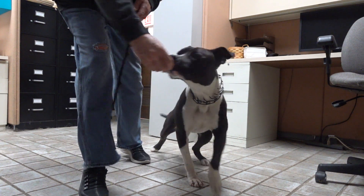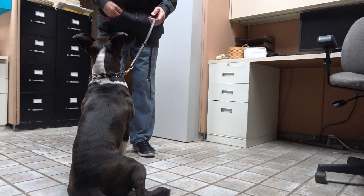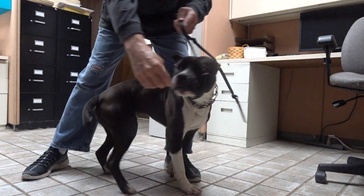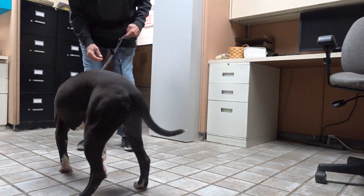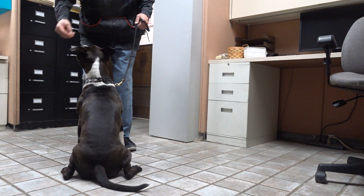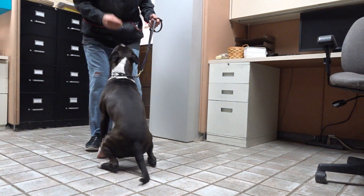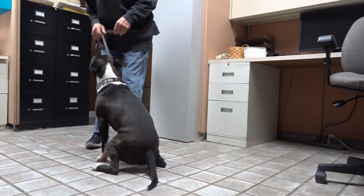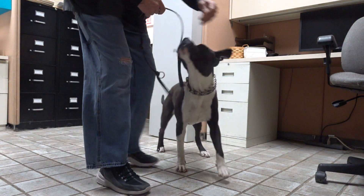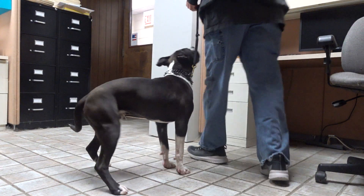Here. Sit. Yes. Spin. Come on. Sit. Yes. Badger, twirl. Sit. Yes. Badger, go right. Back. Good. Heel.